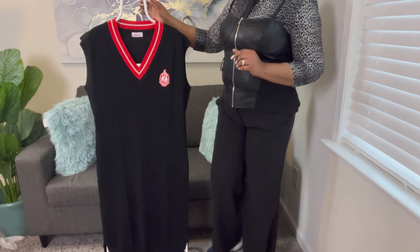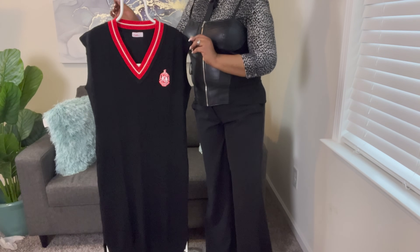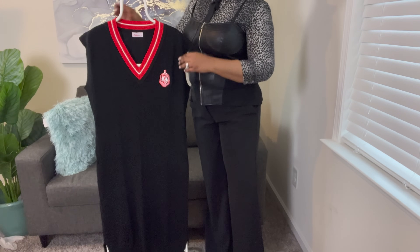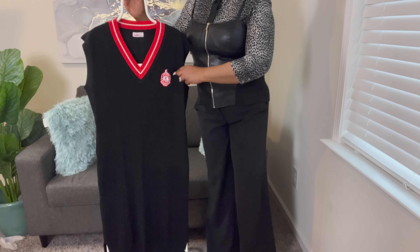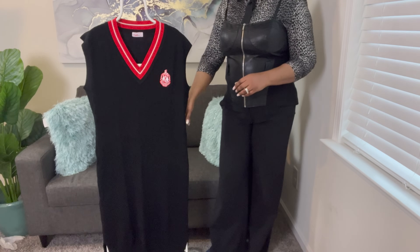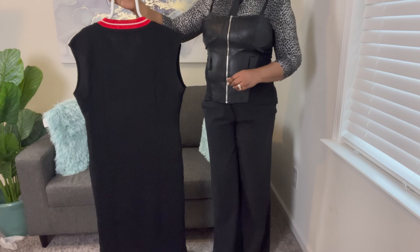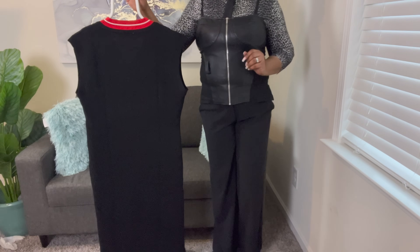So here's the dress. We have a black dress with a red and white v-neck and our Delta Crest on the side. It's sleeveless and it is pretty long. And this is what it looks like on the back. It's very lightweight.